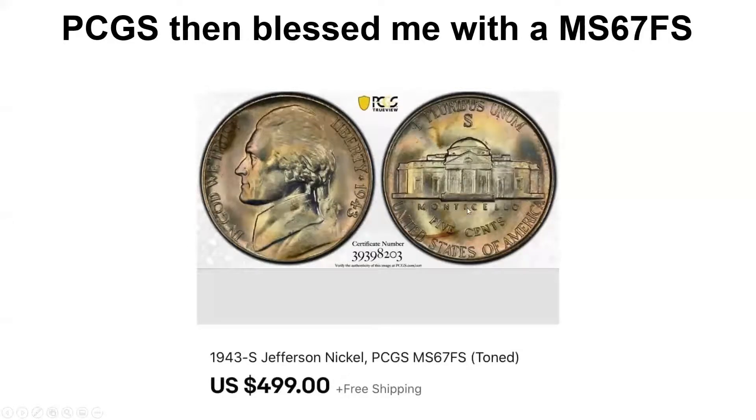I was so happy about it that I decided to just take my profits. I sold it on eBay shortly after I got it back from PCGS. I only held it for maybe six months, of which PCGS had it for almost four of those six months. I sold it for $499 and I was happy — I was hoping the buyer would be happy too. It was a nice coin with a nice TrueView image.